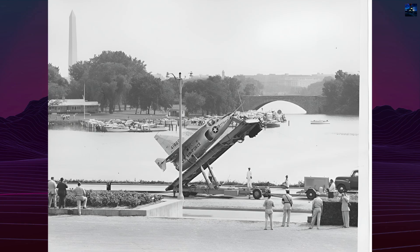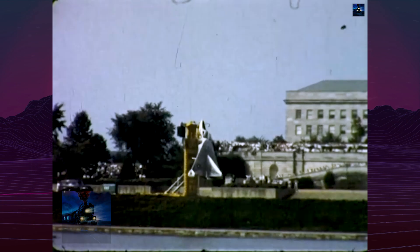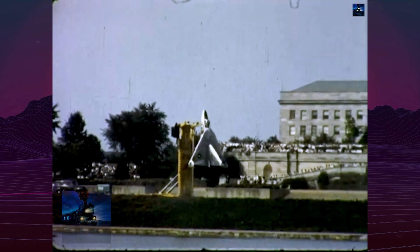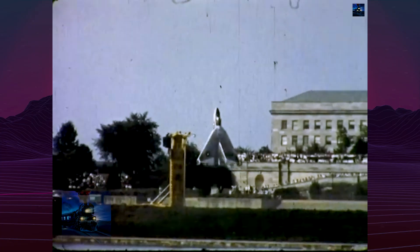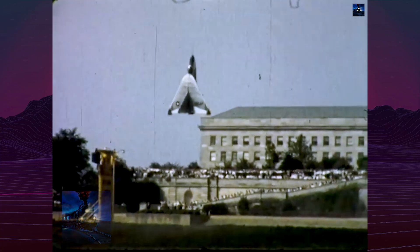In June 1957, the VertiJet was demonstrated in Washington, D.C., before military officials and journalists. The aircraft flew across the Potomac River and landed at the Pentagon, creating a spectacle unmatched by any other jet at the time.